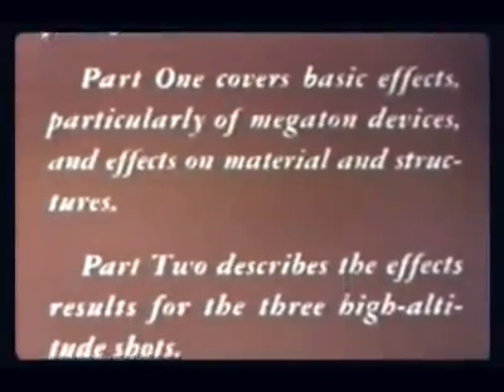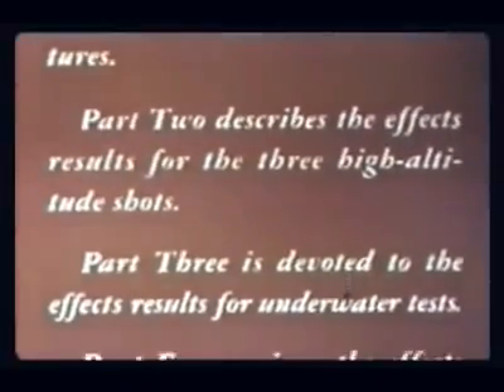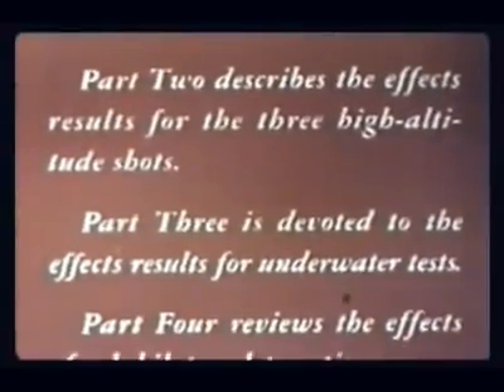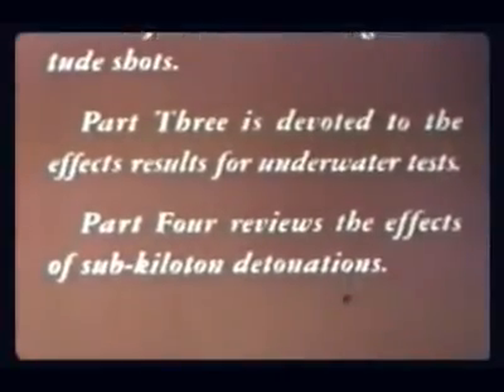Part two describes the effects results for the three high-altitude shots. Part three is devoted to the effects results for underwater tests. Part four reviews the effects of sub-kiloton detonations.